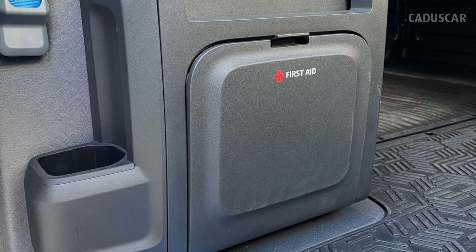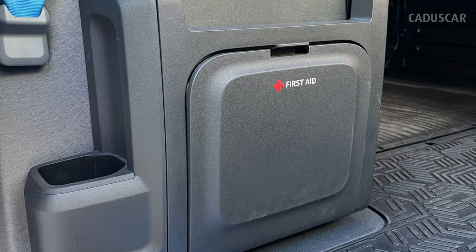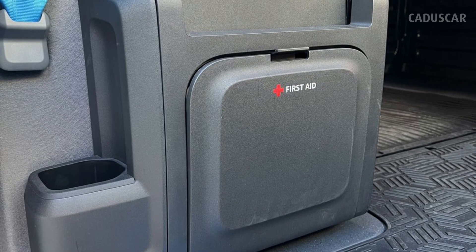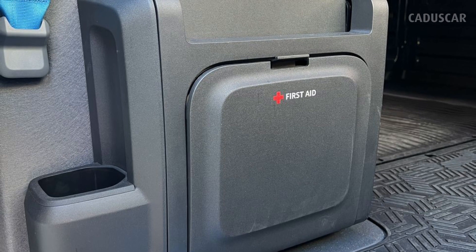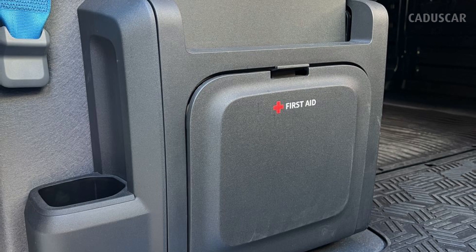Safety First. All EDV models come with an integrated first aid kit below the passenger's jump seat. Its location near the door makes it easy to reach in and grab supplies if the driver needs a bandage or gauze.